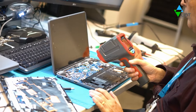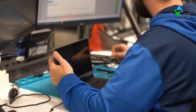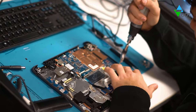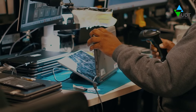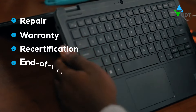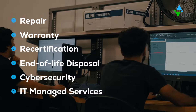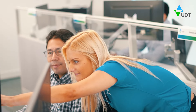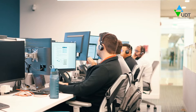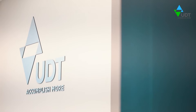When you succeed, we succeed. That's why our support doesn't stop once your device is in your hands. No matter the complexity, scale, or compliance requirements of your IT ecosystem, you can feel confident with UDT.